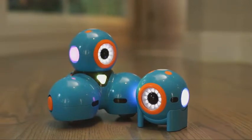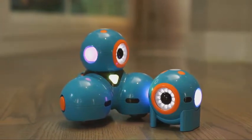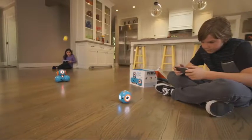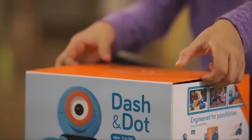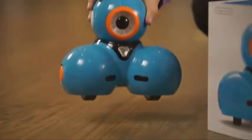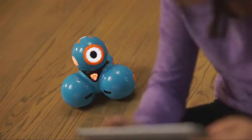Meet Dash and Dot — fun, easy-to-use, interactive robots that teach kids about programming with hands-on play. Dash and Dot are ready to play right out of the box and can be programmed with our free apps for your phone or tablet.